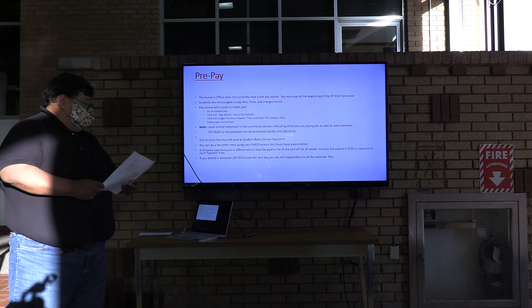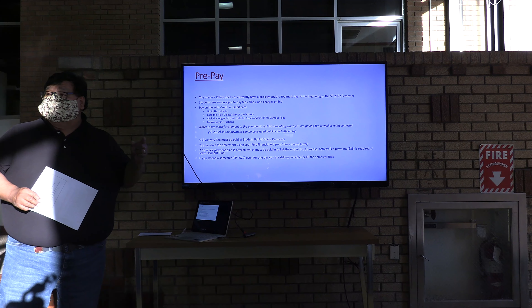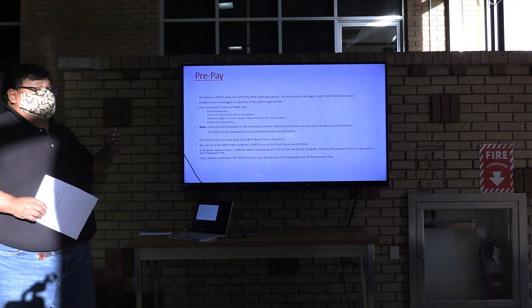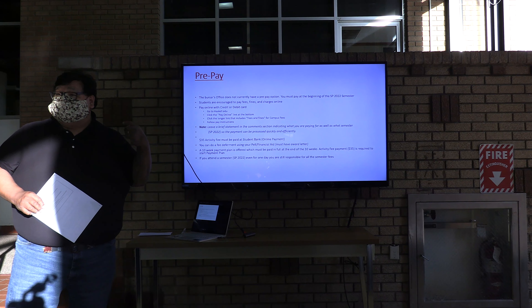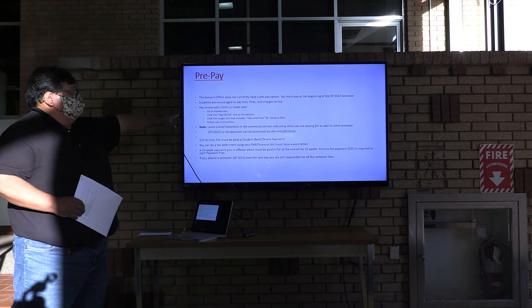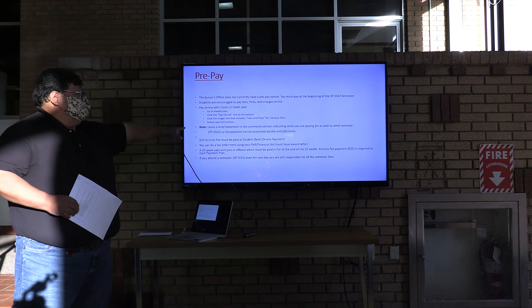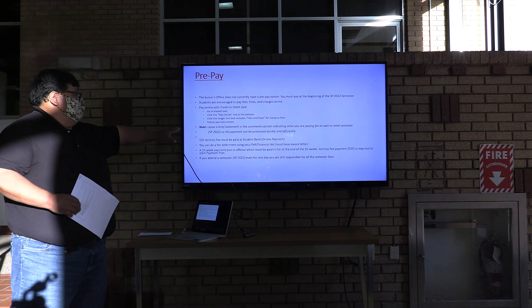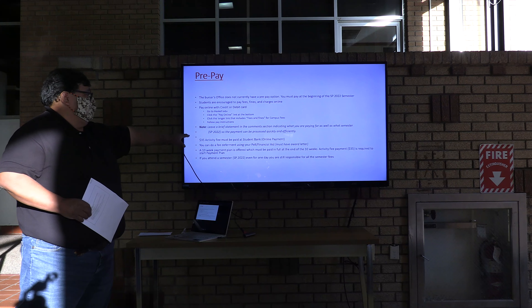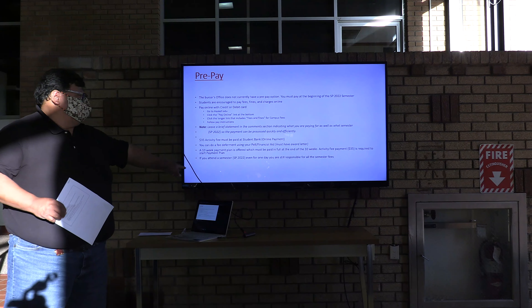Our last category is prepaid. I contacted them and they said they currently do not have a prepaid option for the spring — you have to pay once you get here in the spring. But again, if you have a hold this semester, you want to contact them now and get things arranged for spring. They are encouraging everything to be done online: paying your fines, paying fees. There's a process on the Haskell website — go to haskell.edu, click on pay online and campus fees and fines — and you can follow those instructions.